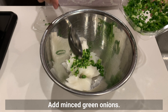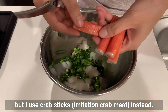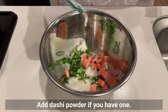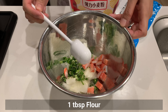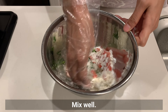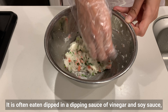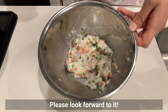Add minced green onion. The authentic version uses dried shrimp or sakura shrimp, but I use crab sticks cut into small pieces instead. Add dashi powder if you have it, then salt and pepper, flour, and potato starch. Mix well. This can be seasoned with salt only. It's often eaten dipped in a vinegar and soy sauce dipping sauce like gyoza, but this time I have a slightly different arrangement — please look forward to it.